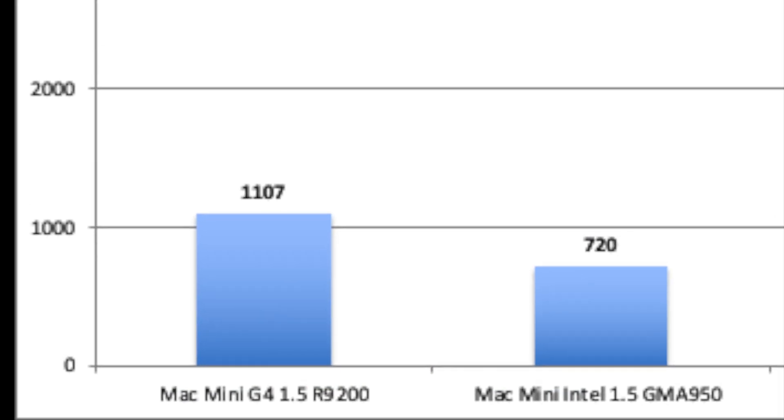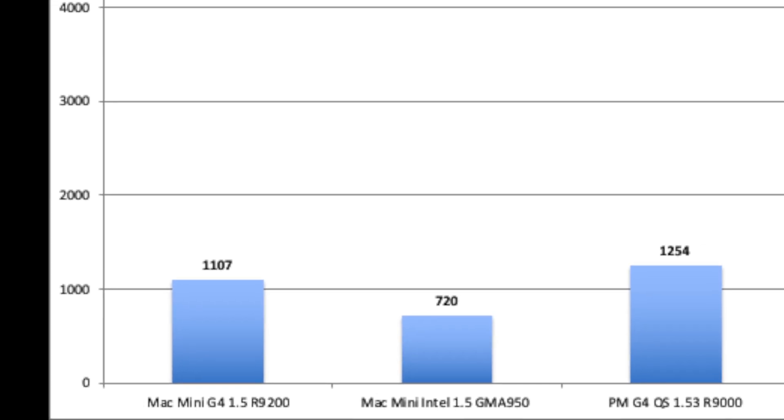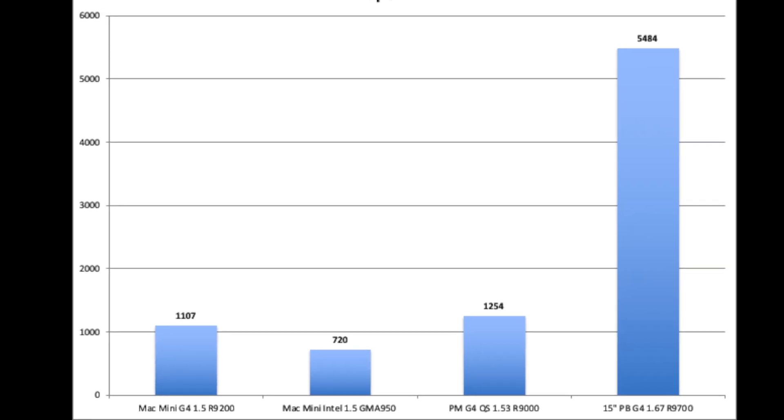OpenMark reminds us that the video card in the Mac Mini G4 is an entry-level card. It pales in comparison to the PowerBook G4; however, it's worth noting that the Mac Mini G4 had a higher score than an Intel Mac Mini running integrated graphics.